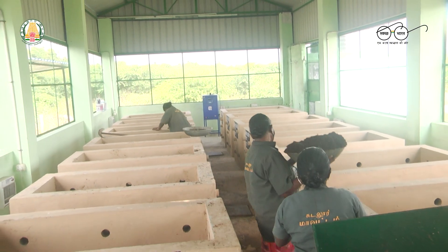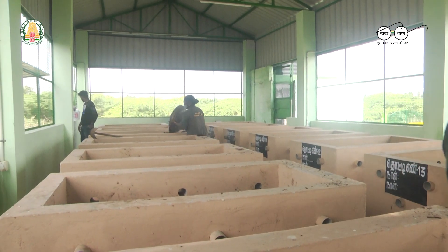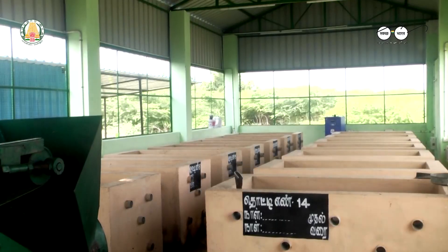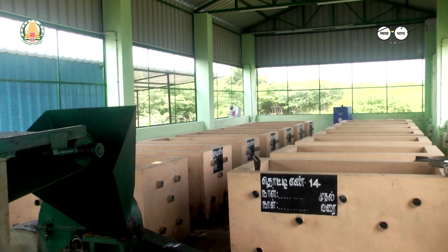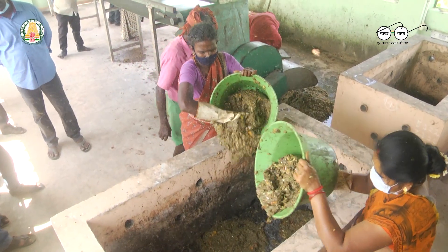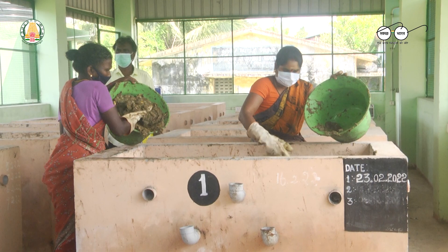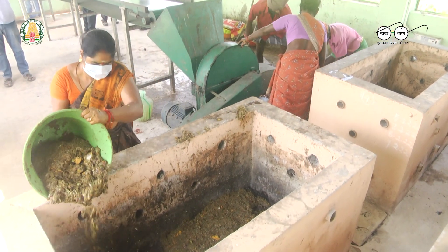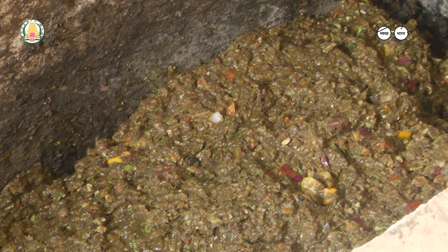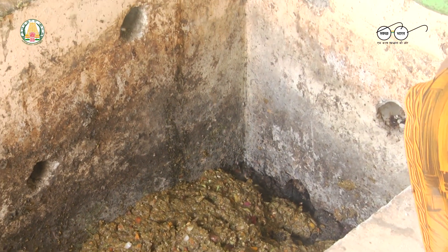Secondly, the compost pits in the MCCs are prepared to receive shredded waste. Each MCC has 14 pits with a capacity of 1 ton each. The shredded waste is put in the first pit and the date is noted on the wall. The next day, the shredded waste is put in the second pit and noted down. This process continues until the 7th day and then it is restarted from the first pit.